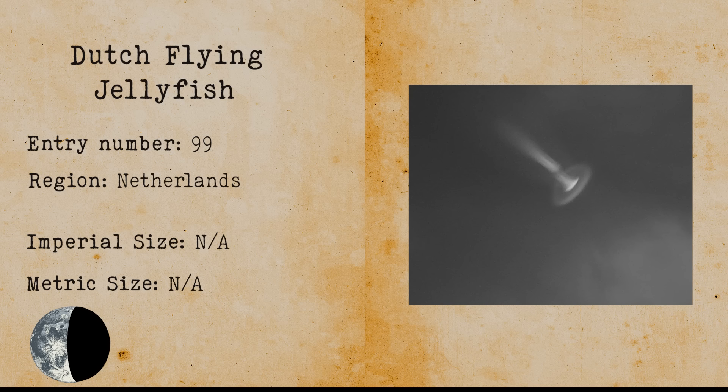Men in Black. Men in black are strange men dressed in black suits who allegedly silence UFO witnesses. It is believed that these men are either government agents or some kind of alien. Men in black usually warn people not to talk about their sightings or findings related to ufology, and sometimes even silence witnesses.